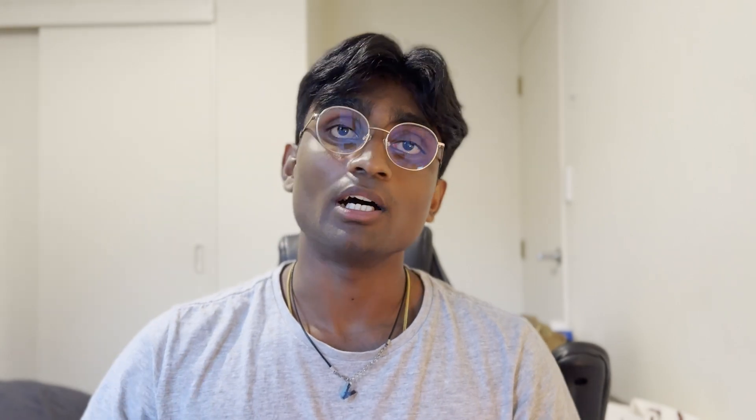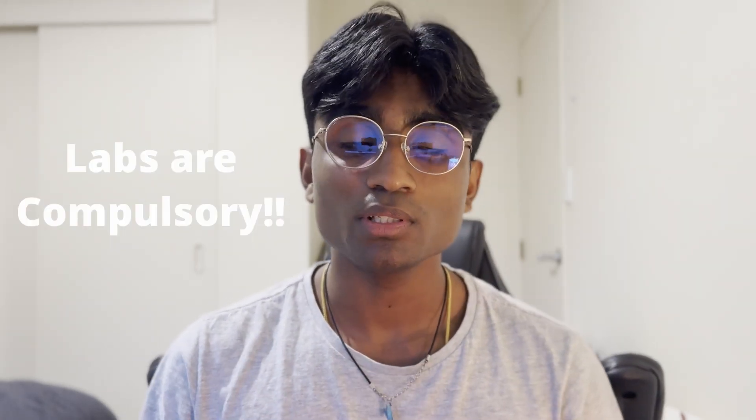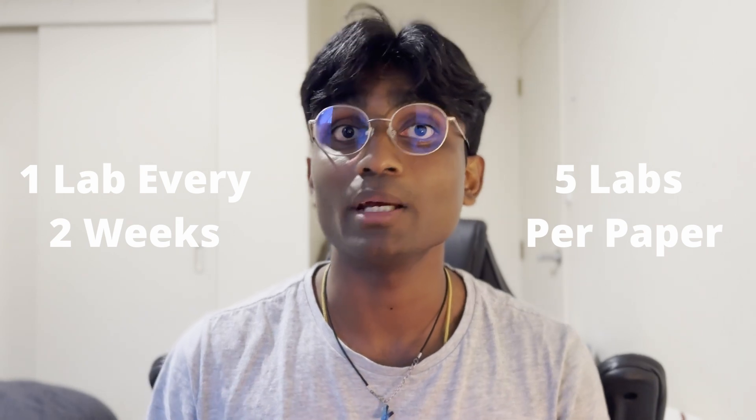What is compulsory and really important are your labs. Labs are where you get hands-on with the content from lectures — for example, in a cells lab you might look at cells and microorganisms under a microscope. You must attend your labs; if you don't, you won't be able to sit your final exam. If you need to skip a lab, you can reschedule with a valid reason. Each paper has one lab every two weeks, giving you five labs per paper.